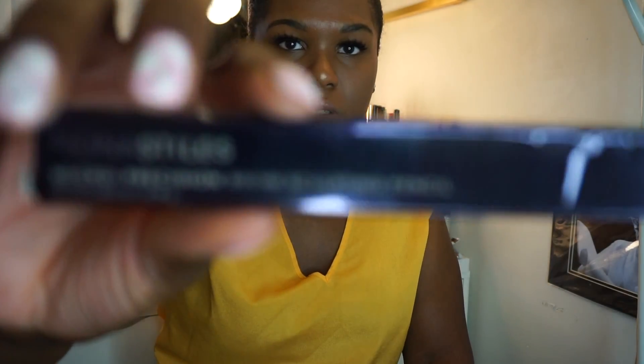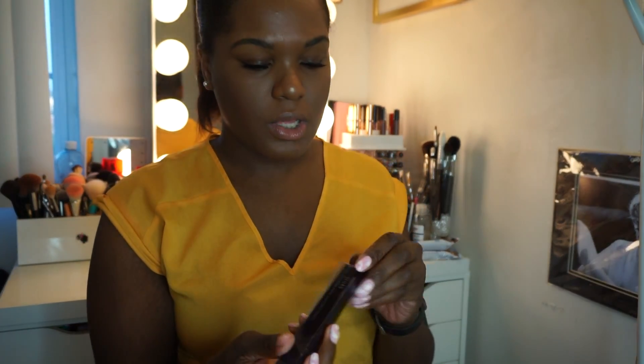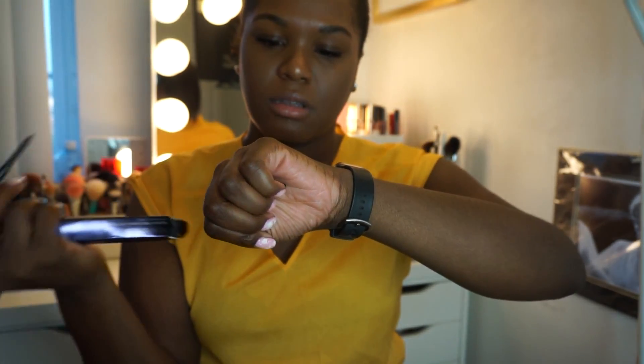The last couple things: Fiona Stiles is apparently leaving Ulta — they're no longer going to carry the brand — and I've never tried her stuff before, so I bought a concealer and an eyebrow pencil. The eyebrow pencil is the Micro Precision Brow Sculpting Pencil in Neutral Brown. It was on sale, about six dollars. It's a basic brow pencil — I'll try it out in my first impressions video.